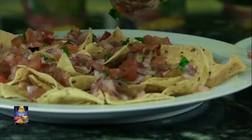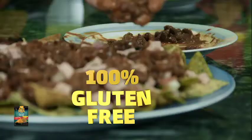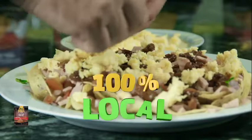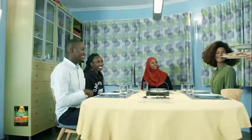These tasty, authentic Mexican-style tortillas are easy to prepare. 100% gluten-free with natural seasoning. 100% locally made and KEBS and halal certified.